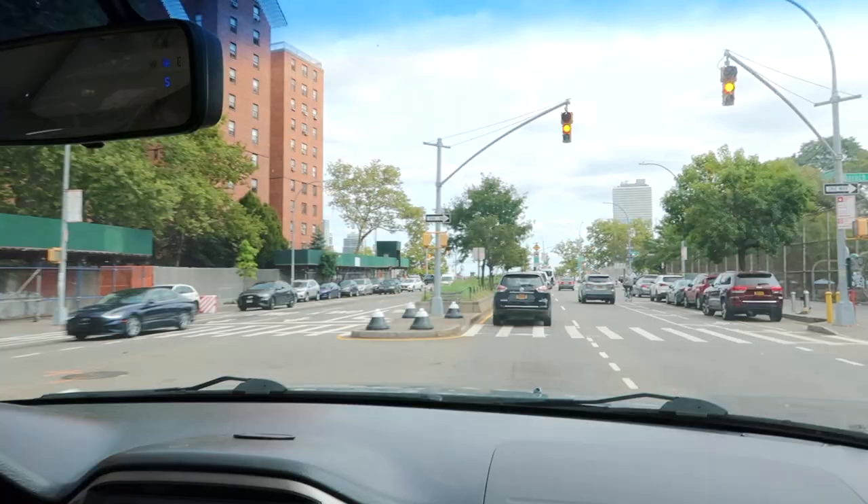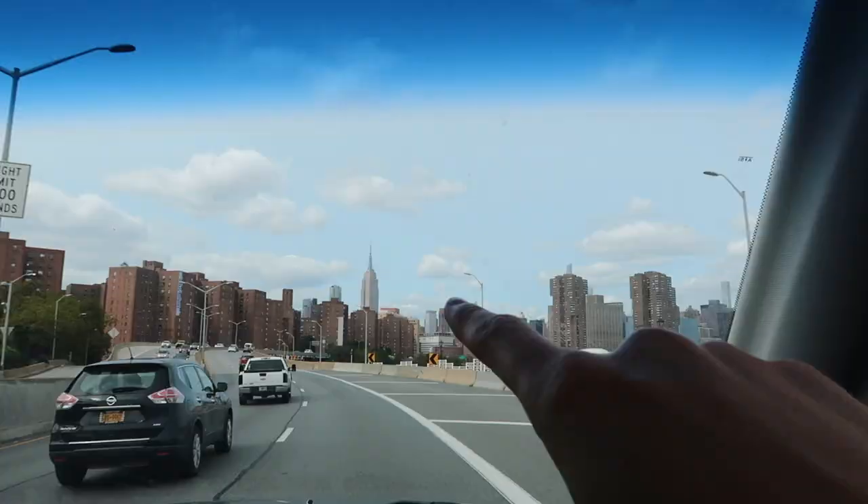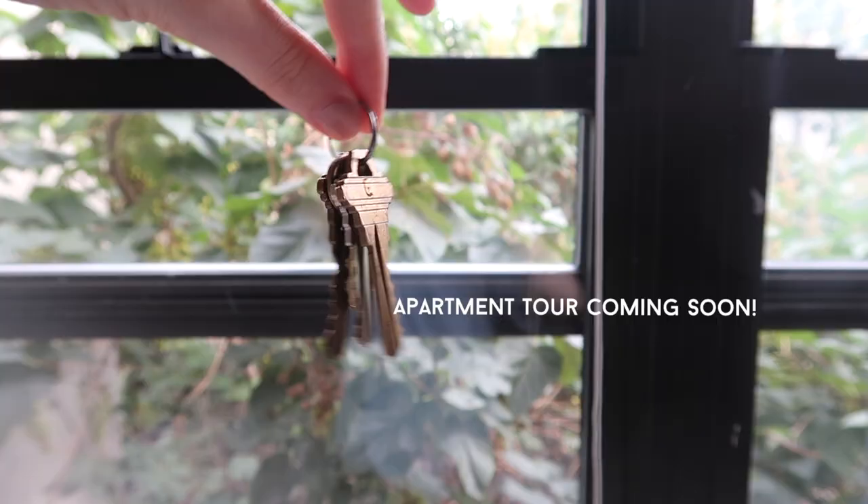If this is the first video you're watching from my channel, I moved into my own studio apartment about five months ago. It has taken me this long to make a studio apartment tour because it took me a very long time to get money for furniture, and I didn't want to give you the bare bones apartment tour.